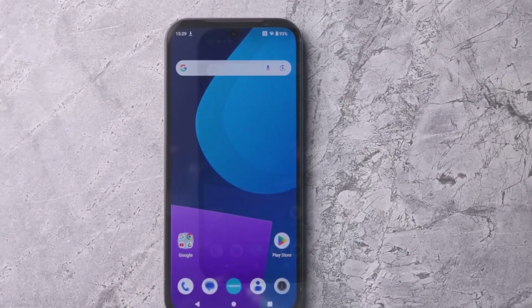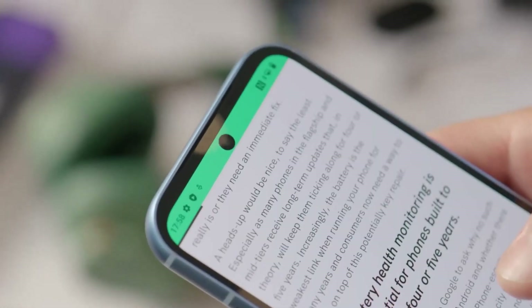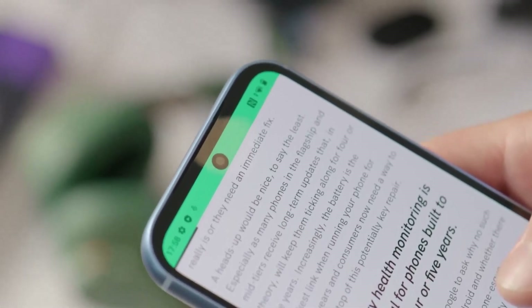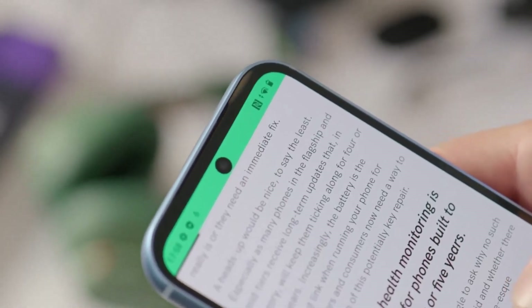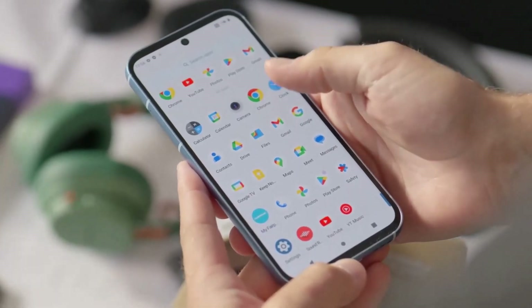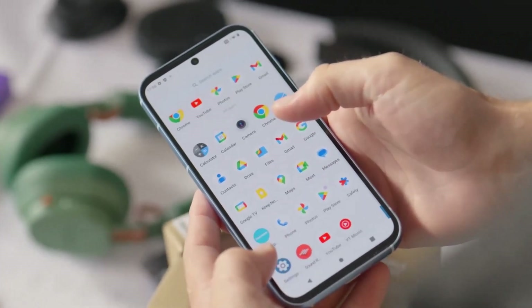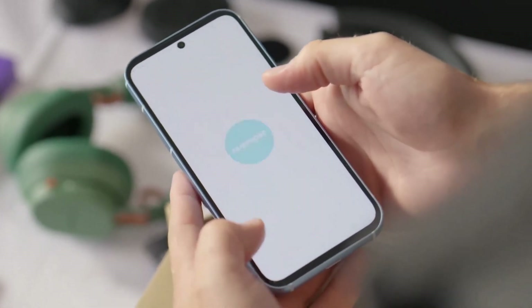Display: the Fairphone 5 features a 6.3-inch OLED display with Full HD Plus resolution. While the display is sharp and vibrant, it doesn't quite match the quality of some flagship smartphones on the market. It's still more than adequate for everyday tasks like browsing, watching videos, and social media, but those who demand the best in display quality might be slightly disappointed.